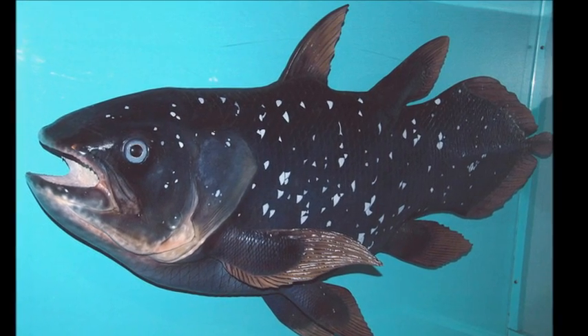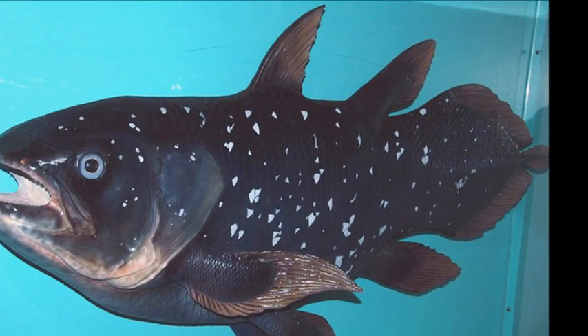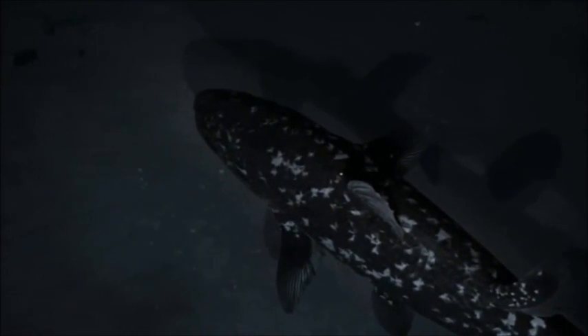Their appearance differs dramatically from modern-day fish species. They have an extra lobe on their tail, and their pectoral fins have strange limb-like bases. Their body is covered in heavy scales, and their paired fins move in the same fashion as arms and legs. Their vertebral column is underdeveloped.